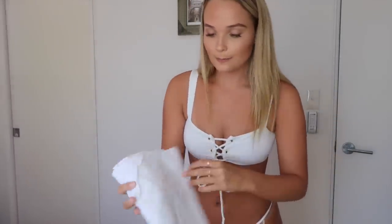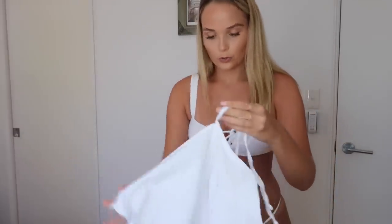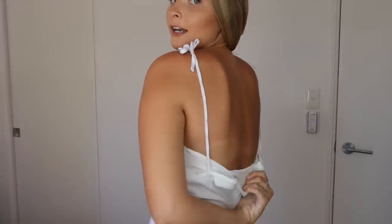I got all the dresses in a size medium because the reviews said to size up since they're really short. This one's called the Tied Straps Backless Mini Dress, size medium, color white, $21. I didn't realize it was $21 — honestly this is not worth $21, it's maybe worth $12. But it's cute and I'll still wear it. You can see it's got a backless design, which is actually pretty cute.